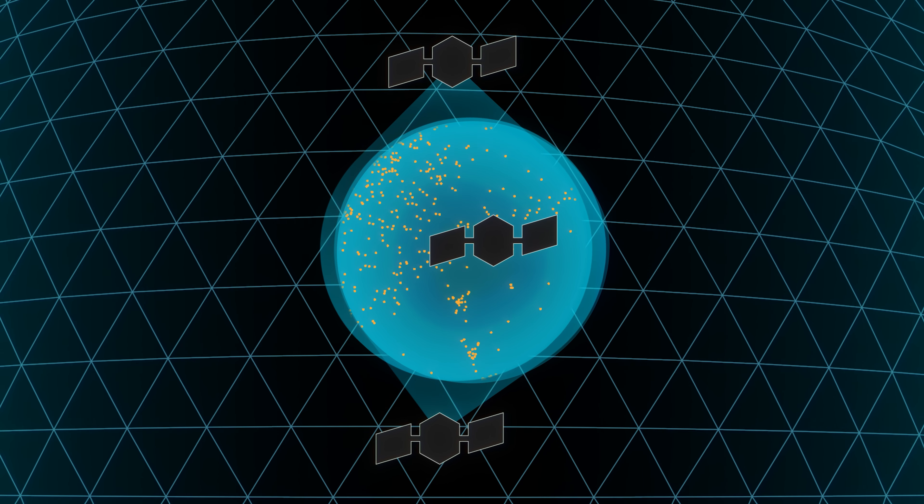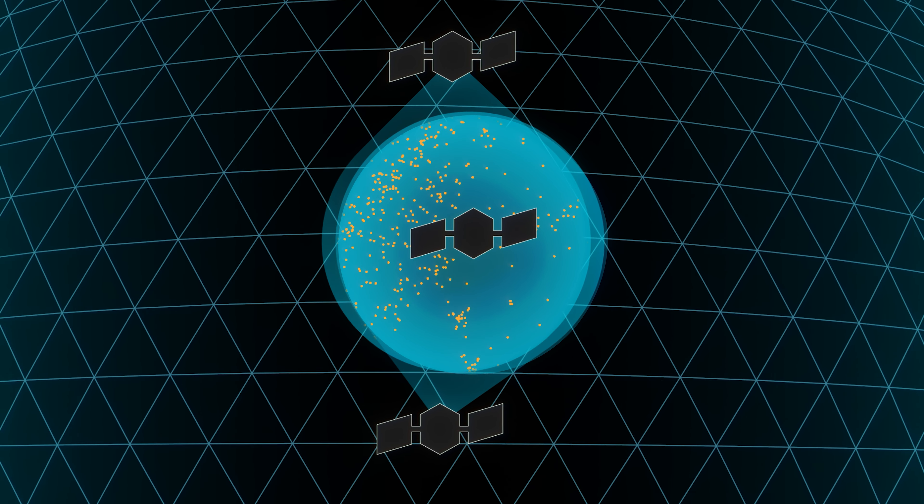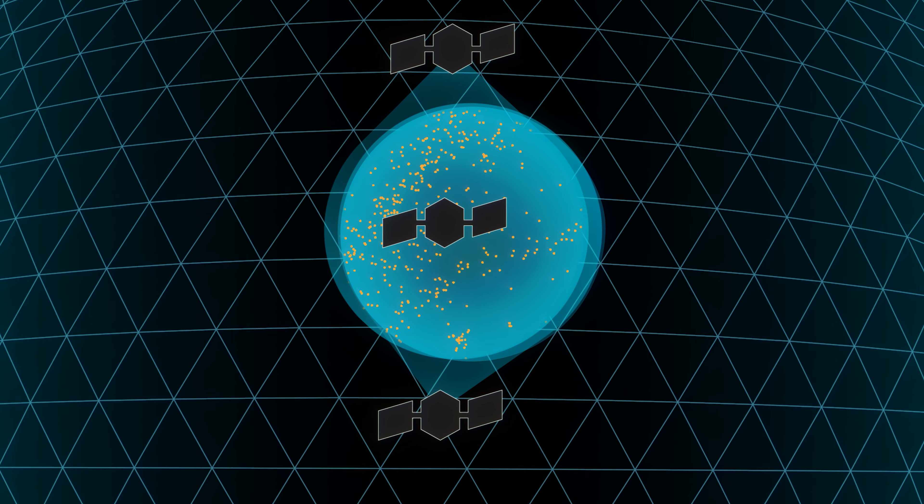Hawkeye 360 satellites are best suited for this task because they can monitor hundreds of millions of square kilometers daily.